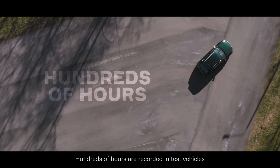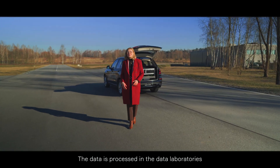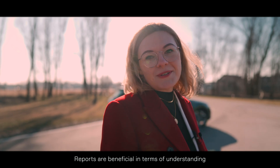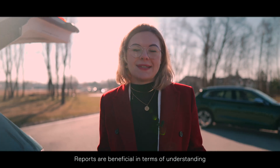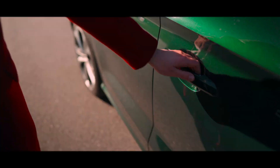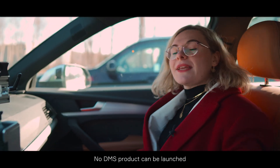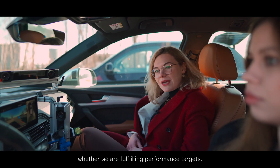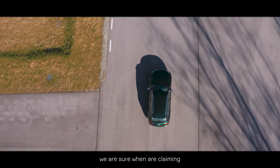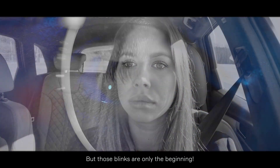Hundreds of hours are recorded in test vehicles with various ethnic diversities. The data is reprocessed in data laboratories with the usage of machine learning and data mining. Reports are beneficial in terms of understanding whether we are fulfilling customer requirements and advanced automotive regulations. No DMS product can be launched without deeper analysis of whether we are fulfilling performance targets. Thanks to this, we are sure when we claim that we are detecting billions of eye blinks. But those blinks are only the beginning.